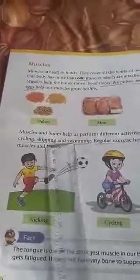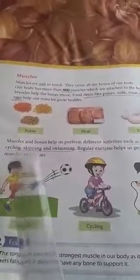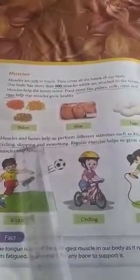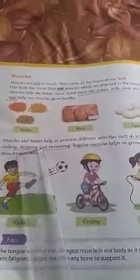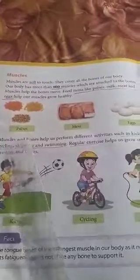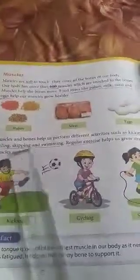Muscles and bones help us perform different activities such as kicking, cycling, skipping, and swimming. Both muscles and bones alone cannot do anything — muscles can't do anything alone, and bones can't do anything alone. They need the support of each other to perform different activities.